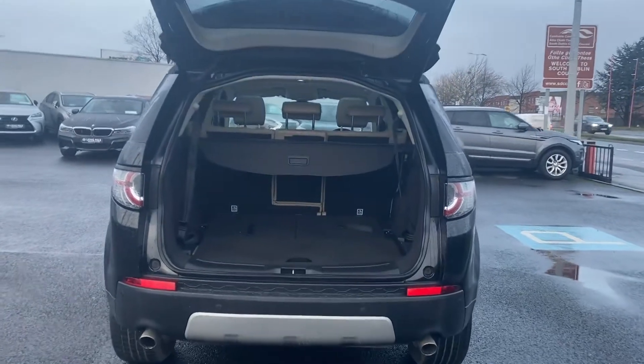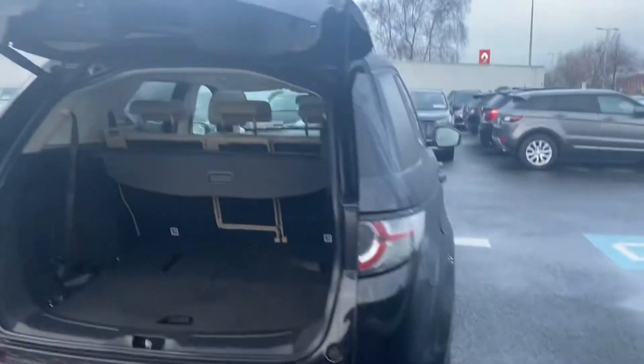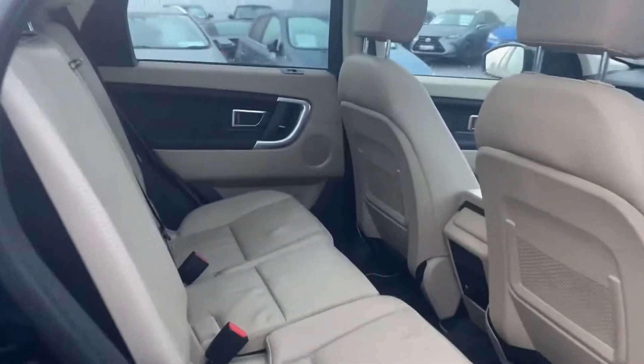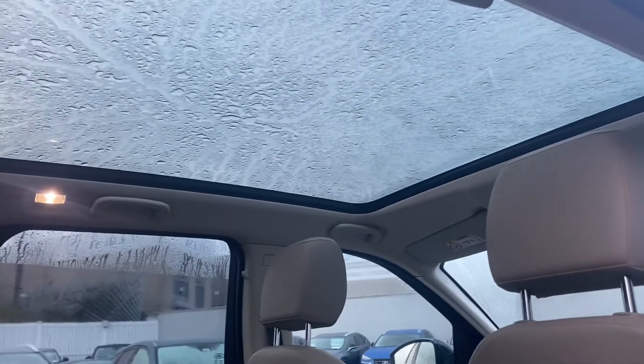This car is seven seats, which are currently down at the moment and can be pulled up very easily. Looking at the rear of the car, there is a cream interior, leather isofix on each one of the main seats, and a panoramic roof.